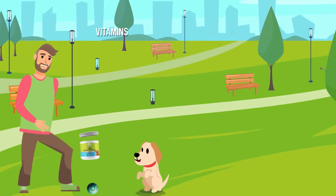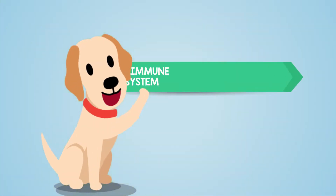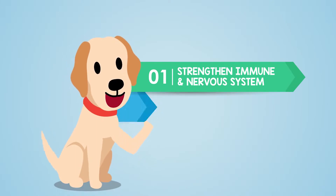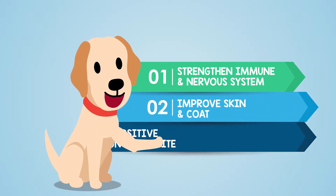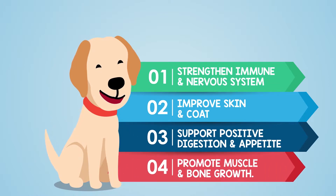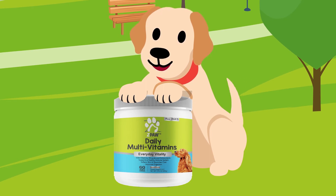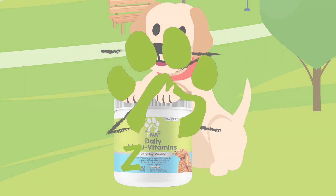These are formulated with a powerful blend of vitamins, minerals, and antioxidants to strengthen their immune and nervous system, improve skin and coat, and support positive digestion, appetite, muscle, and bone growth. Your dog will absolutely love them, and you will be happy to give your dog the quality of life he deserves.